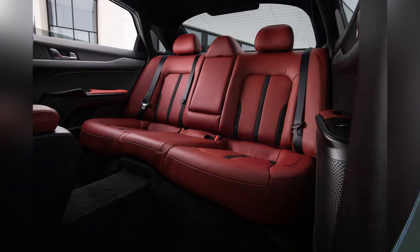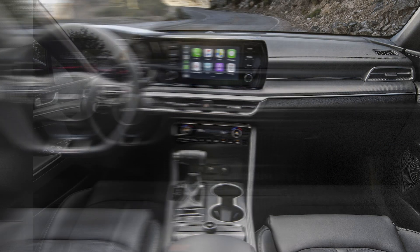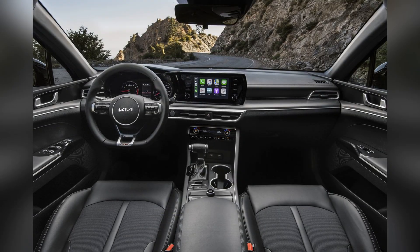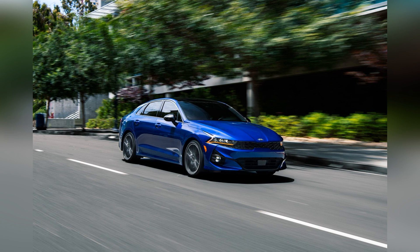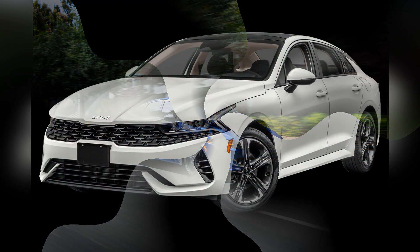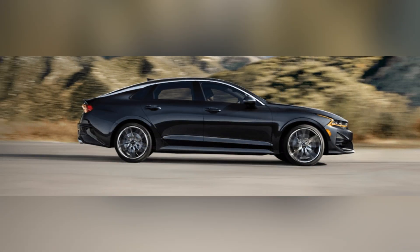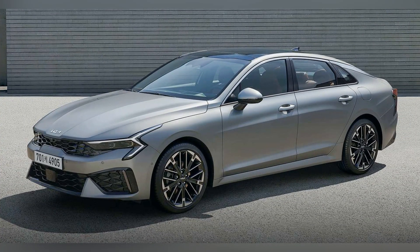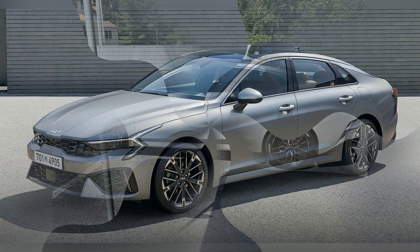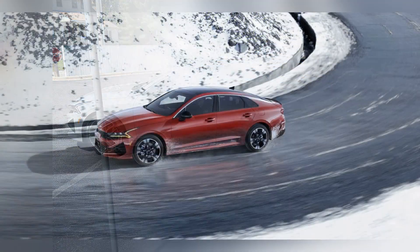Making it a standout choice in the midsize sedan segment. The 2024 Kia K5 boasts a bold and athletic exterior characterized by its wide stance, sleek lines, and aggressive front grille. The car's coupe-like silhouette adds a touch of sophistication, setting it apart from other midsize sedans.